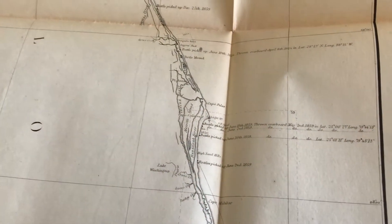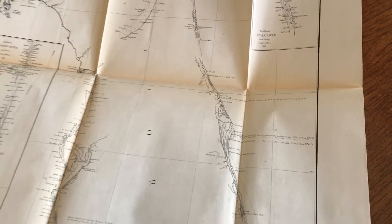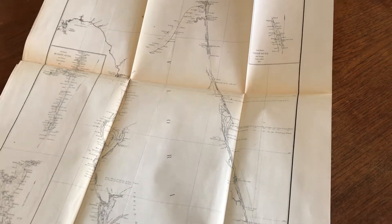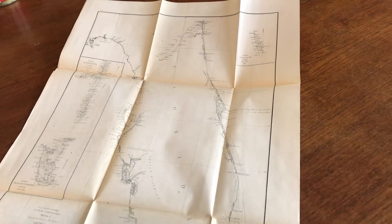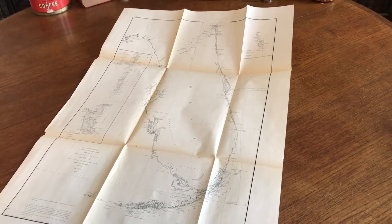It would clearly be evidently an attempt to chart ocean currents — a fascinating thing, the government using bottles to chart the coastal currents.